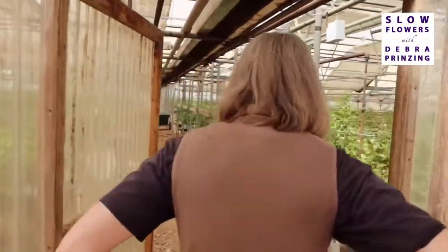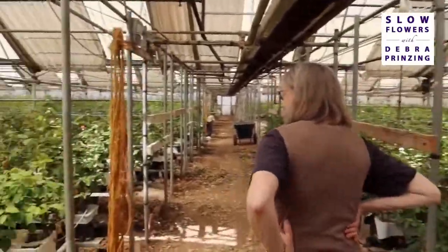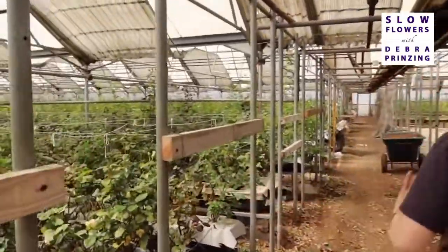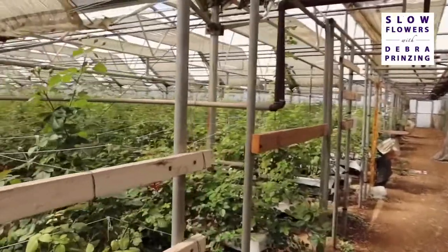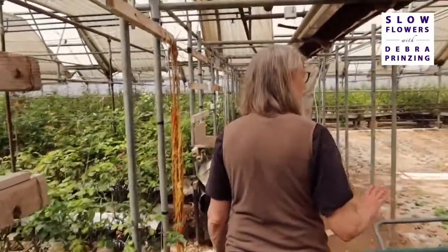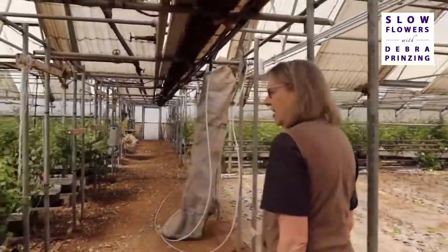Here's more roses. It's bringing back memories of the first time I visited you in 2010 or 2011, Sandra. We were photographing for The 50 Mile Bouquet and you had chickens running around. No more chickens — we got rid of them. They were ostensibly pest control, but I think the frogs and ladybugs are really more beneficial for lower maintenance. It was a cute idea though. We took out the roses that were in here and put in ranunculus.